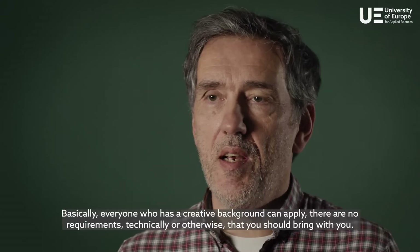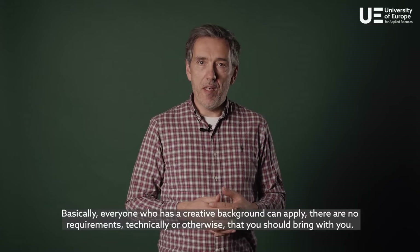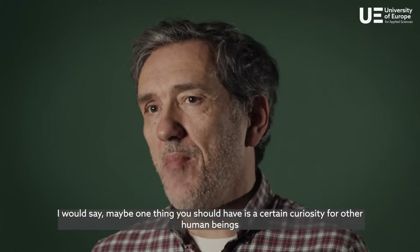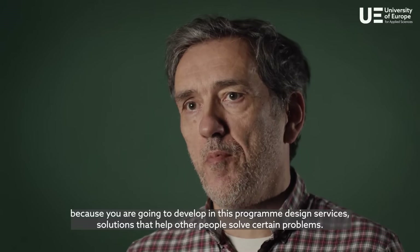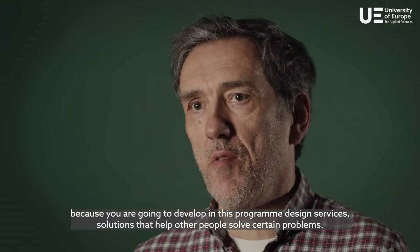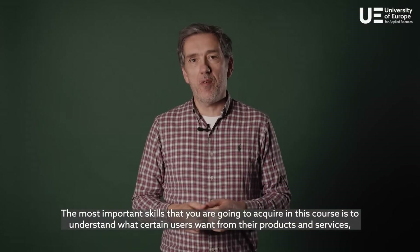So who can apply to the UX/UI program? Basically everyone who has a creative background can apply. There are no requirements, technically or otherwise, that you should bring with you. I would say maybe one thing you should have is a certain curiosity for other human beings, because you're going to develop in this program design services and solutions that help other people solve certain problems.